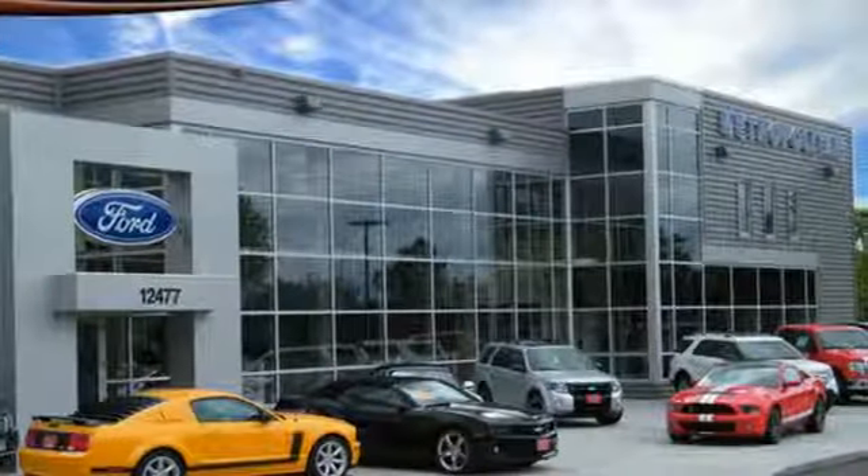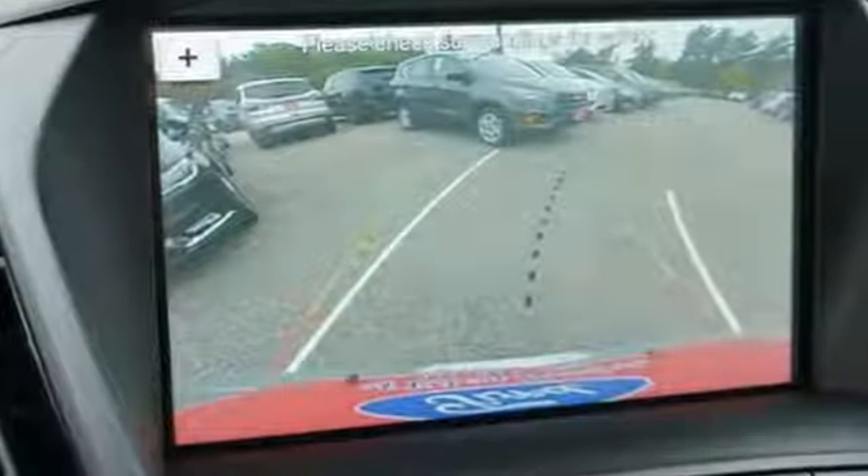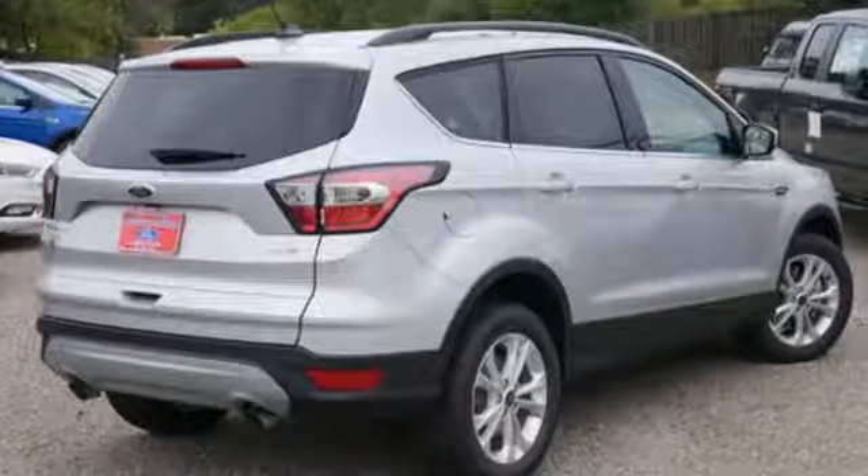This Escape also has a rear view camera, theater dimming lights, and ice blue instrument panel cluster lighting. Style for days and capability for miles and miles.